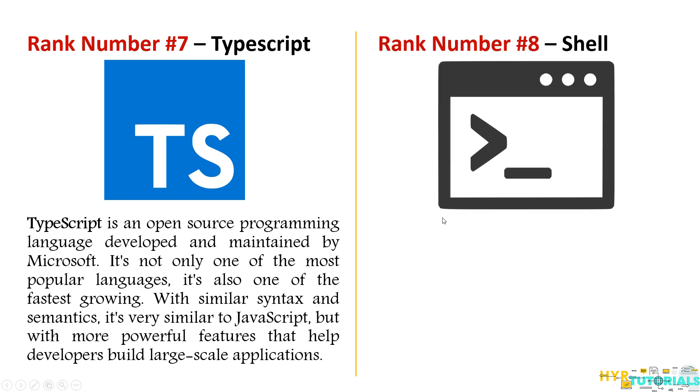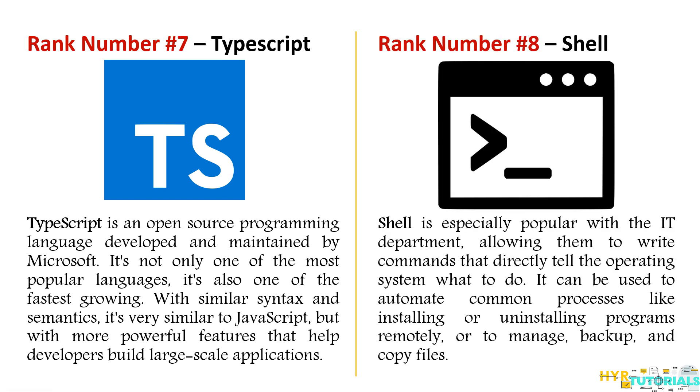The next one is Shell, at number eight. Shell is used mostly by IT departments. It is a programming language designed to run on the UNIX shell command. With Shell we can manipulate file properties, link many programs and run them as a batch file, and run programs remotely. It is pretty much used by IT departments to perform weekly or monthly monitoring and to deploy security patches.